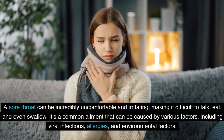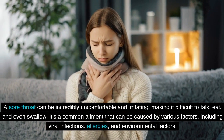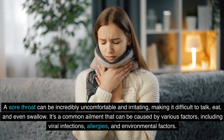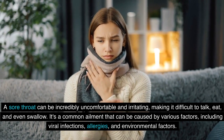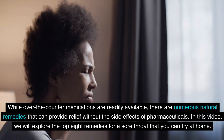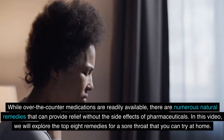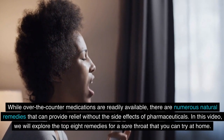A sore throat can be incredibly uncomfortable and irritating, making it difficult to talk, eat, and even swallow. It's a common ailment that can be caused by various factors, including viral infections, allergies, and environmental factors. While over-the-counter medications are readily available, there are numerous natural remedies that can provide relief without the side effects of pharmaceuticals.